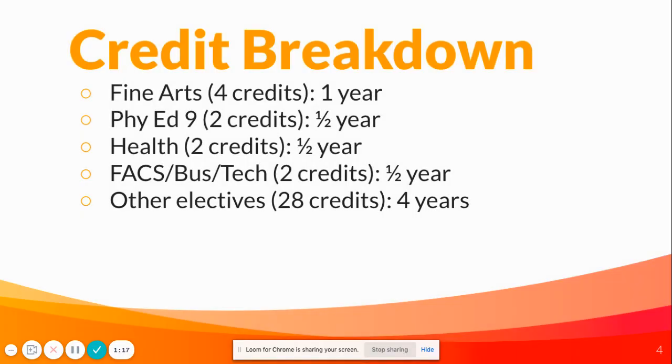For fine arts, that's four credits, so one full year. For Phys Ed, Health, and FACS, they're all two-credit classes, so they'll each be taken for half a year. And then throughout your four years at Como, you'll take other electives that are offered, totaling up to 28 credits.